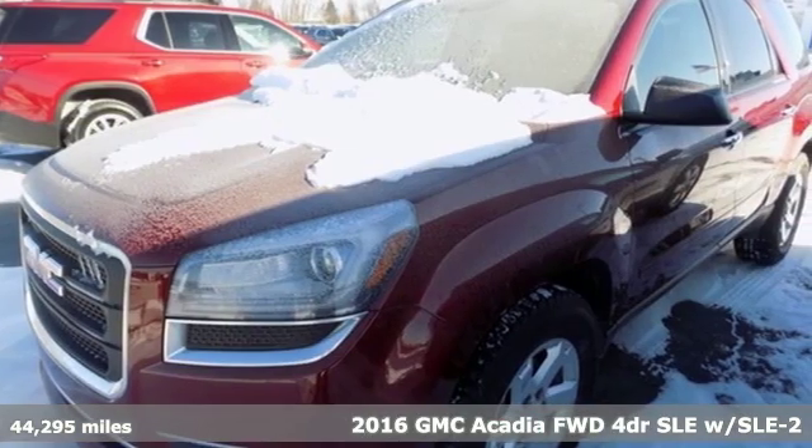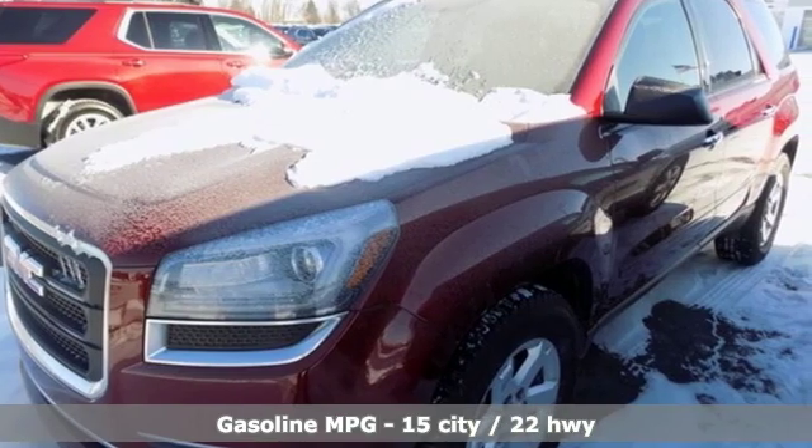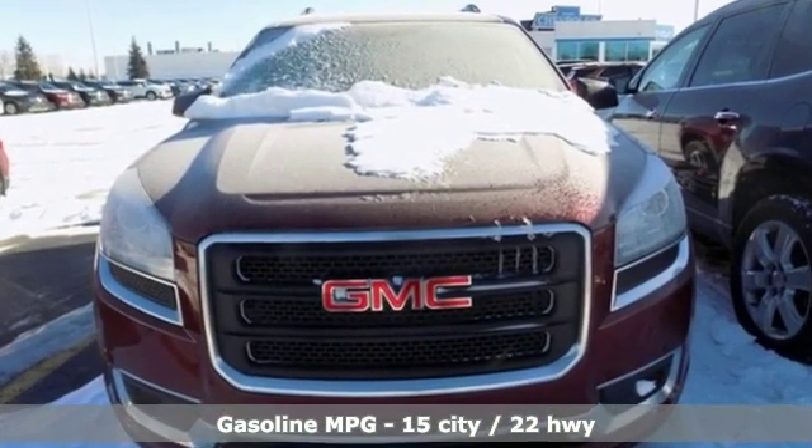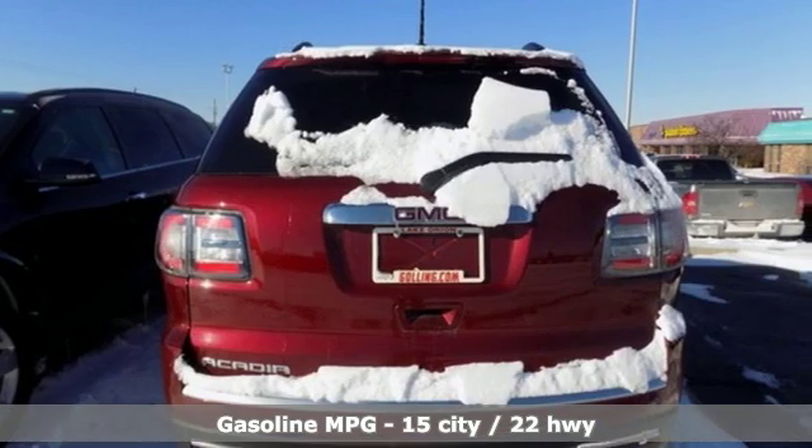It comes nicely equipped with features you'll love: streaming audio, Wi-Fi hotspot, front heated bucket seats, rear parking sensors, remote engine start,